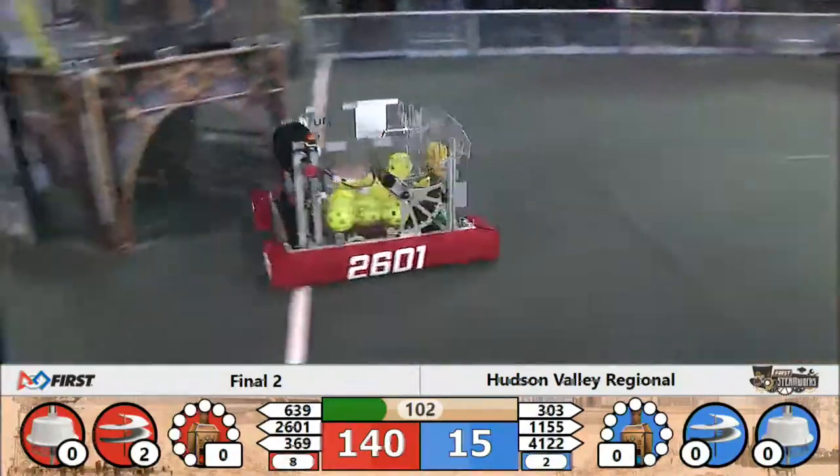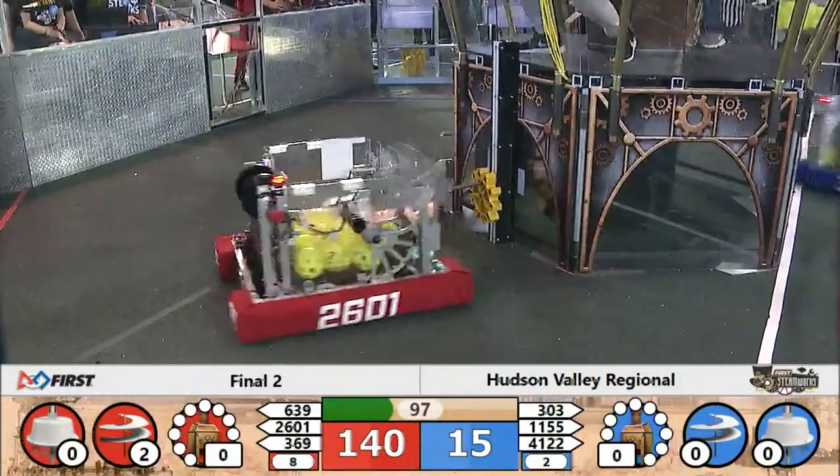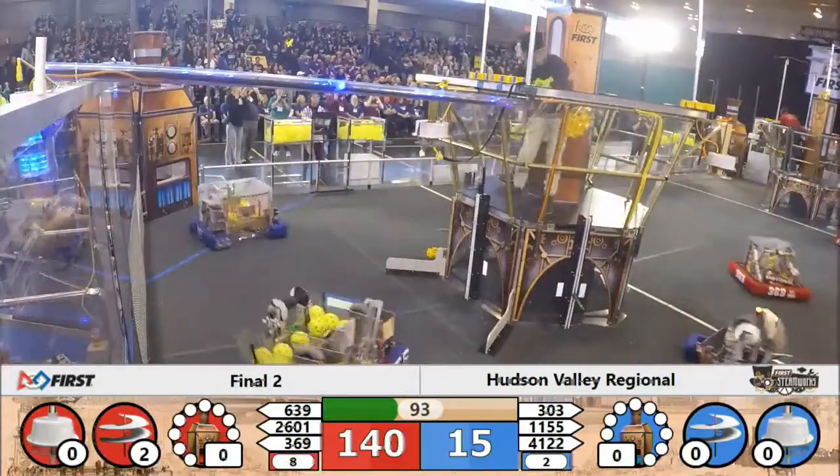All the action shifts to the blue side of the field. 369 and 639 are back to collect. 303, the test team, is the lone robot back for blue. 1155 trying to deliver for the Blue Alliance.